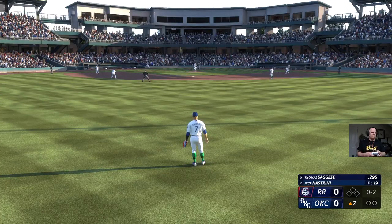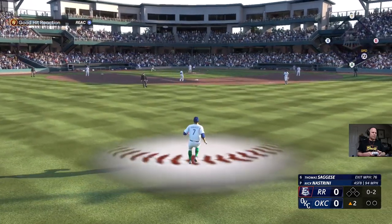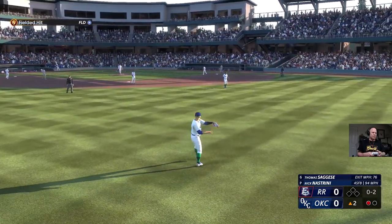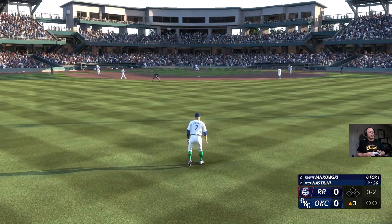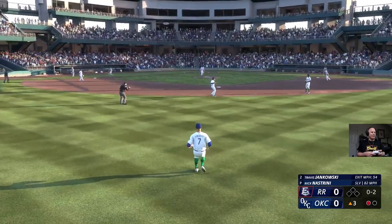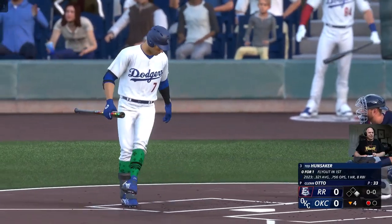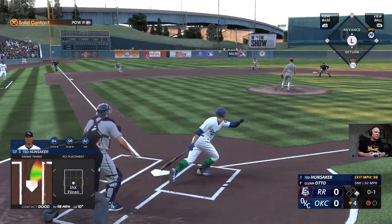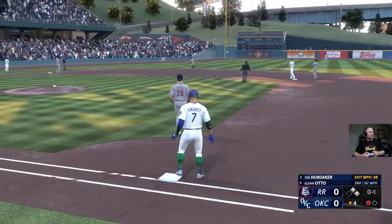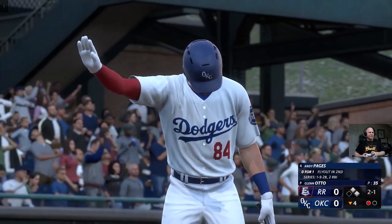Now the third baseman, number 51, Bowen Chu. Center field — number seven settles underneath it, he's got it, and there's one down. Now the number two hitter, Travis Jankowski — popped up to the second baseman Jones, calls it in. Now number seven at first base — let's go big dog. In the left center for a base hit. They get it in quickly — first and second, now one out. Now batter, Andy Pajas, will hit next.